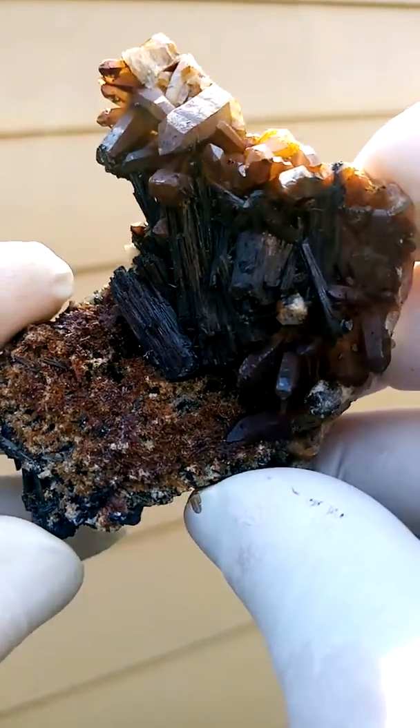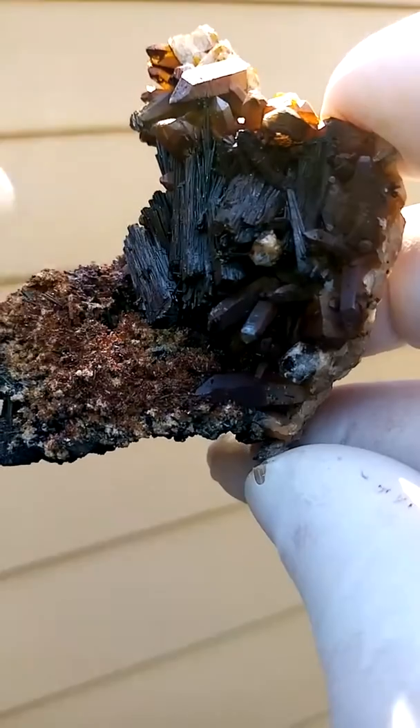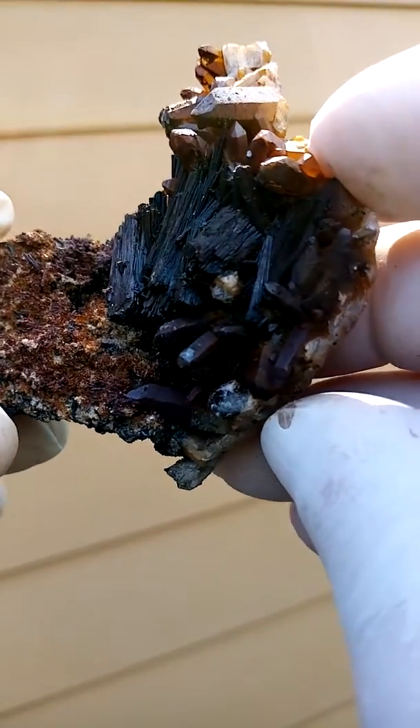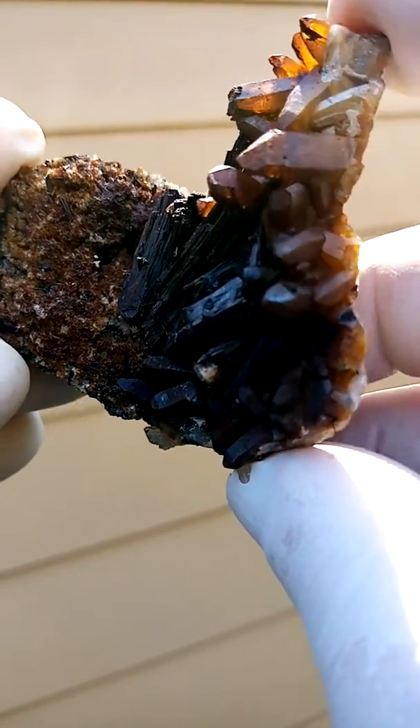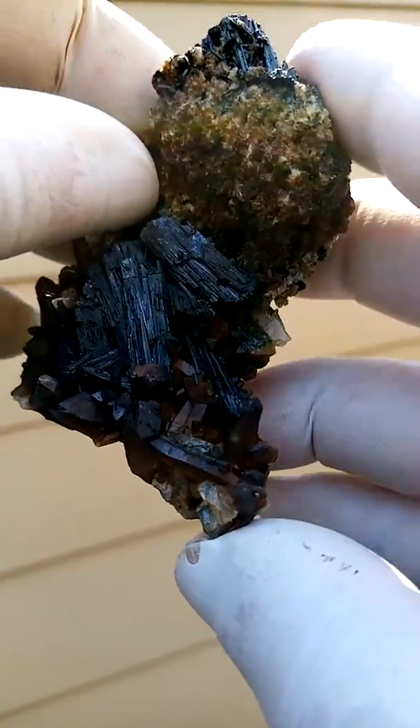Actually a coating of goethite giving it the yellowishness, and that may be a tiny Goshenite crystal, which is the clear aquamarine.